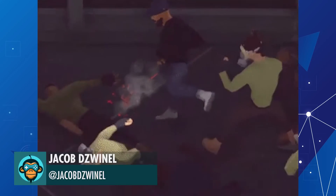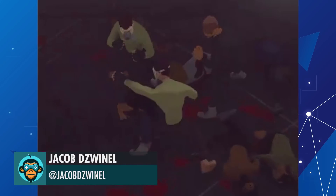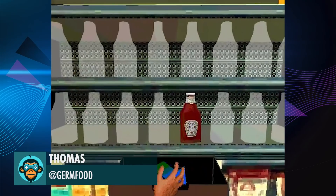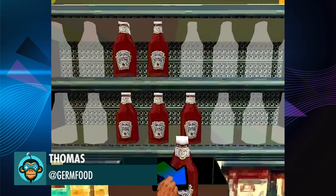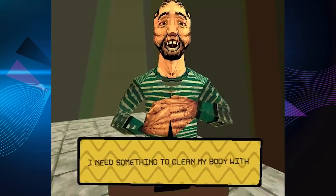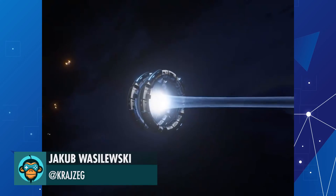Leading off: when the gameplay looks better than the cutscenes, by Jacob. Retail is Held by Thomas. Ships Traveling on a Slipway by Jacob.